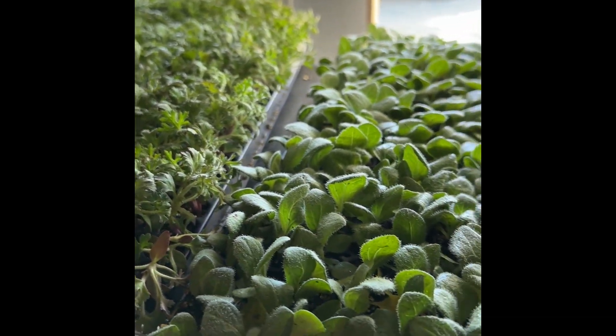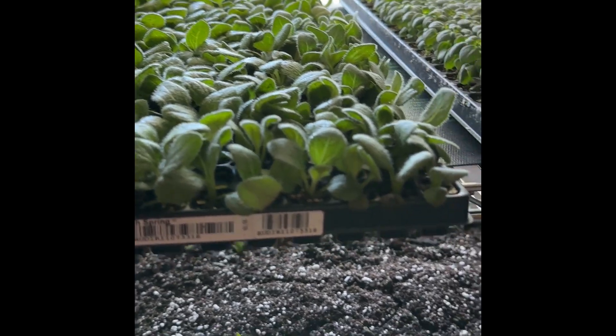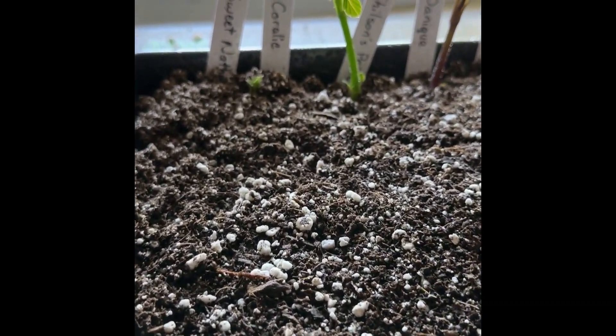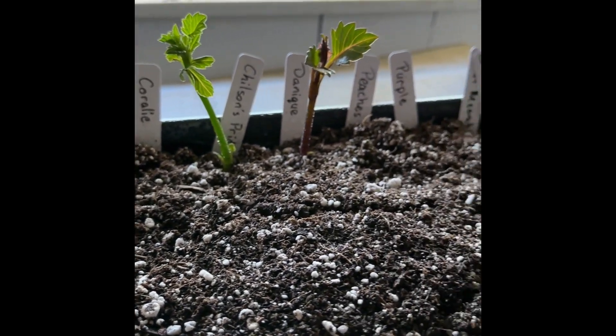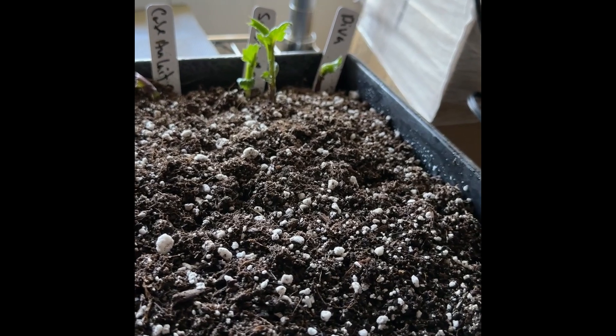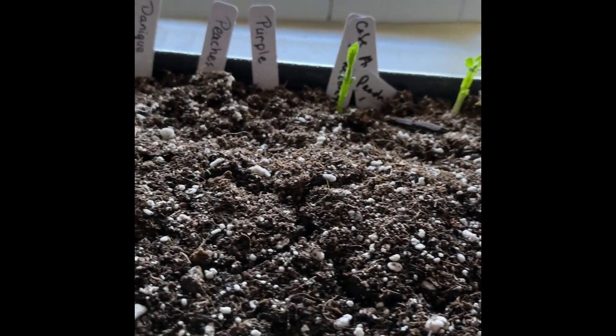They'll chill in here for a day or so, then I'll move them outside. Hopefully by the weekend we can get them planted. And here's a little update on my cute little pre-sprouts — they're coming along! That's exciting. Those are dahlias doing their thing.